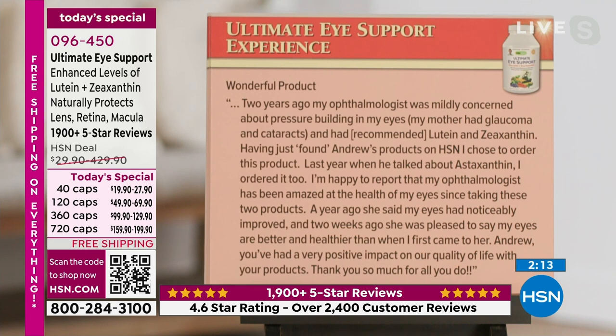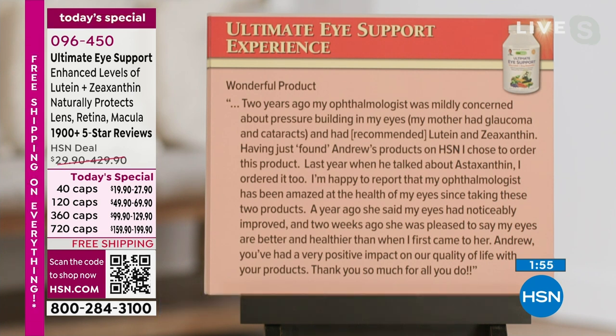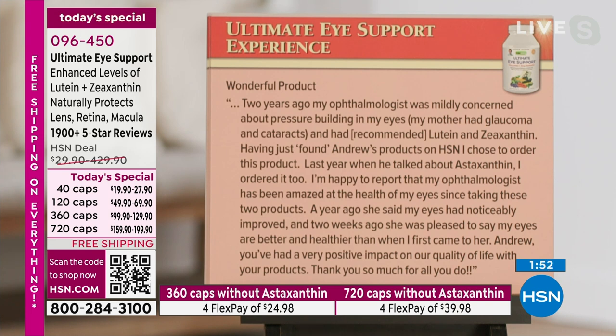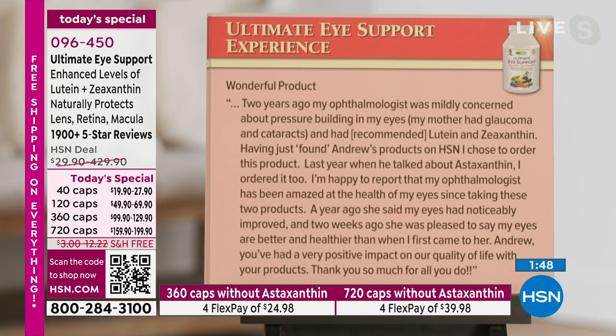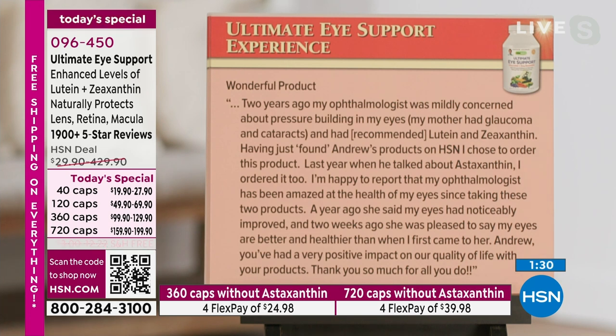'Wonderful product. Two years ago, my ophthalmologist was mildly concerned about pressure building in my eyes. My mother had glaucoma and cataracts and had recommended lutein and zeaxanthin. Having just found Andrew's products on HSN, I chose to order this product. Last year, when he talked about astaxanthin, I ordered it too. I'm happy to report that my ophthalmologist has been amazed at the health of my eyes since taking these two products. A year ago she said my eyes had noticeably improved, and two weeks ago she was pleased to say my eyes are better and healthier than when I first came to her. Andrew, you've had a very positive impact on our quality of life.'